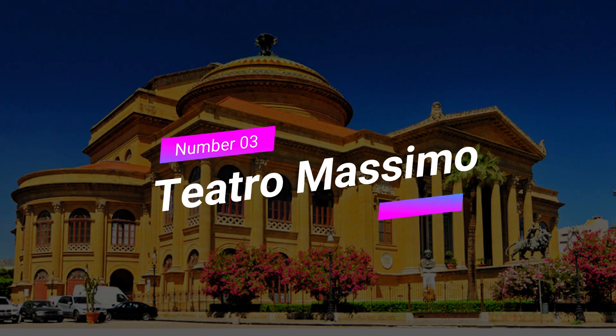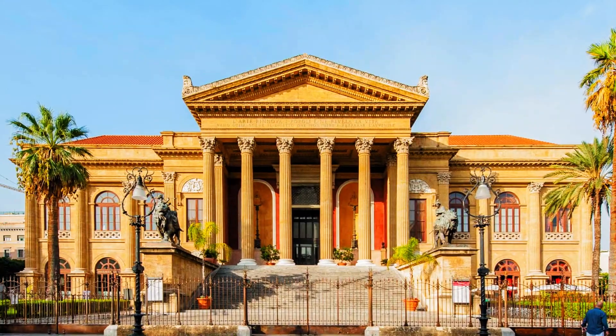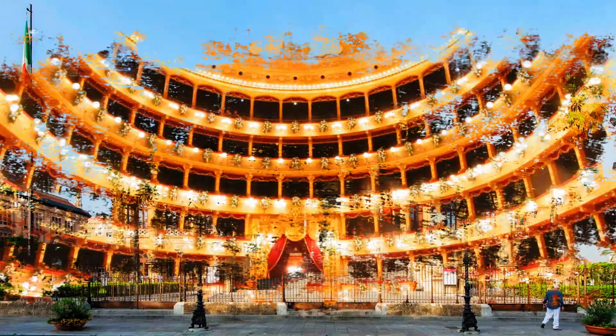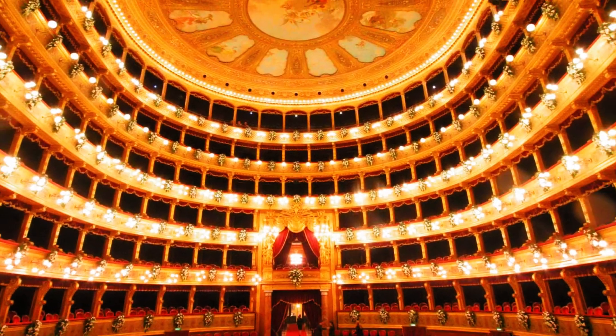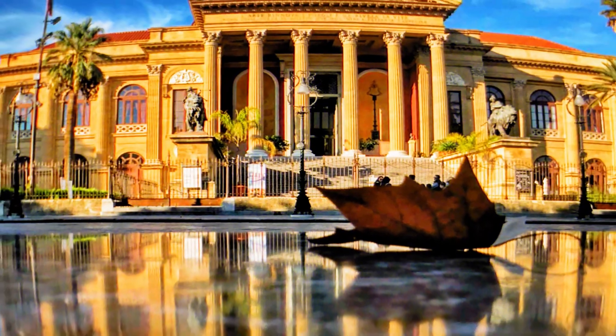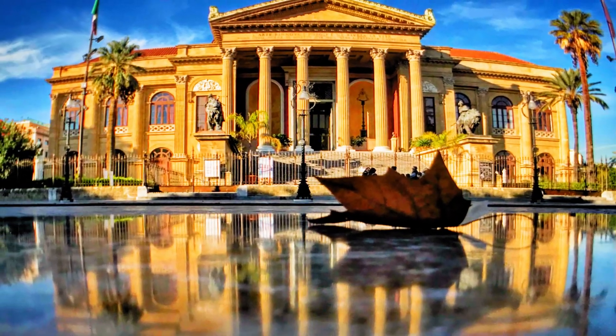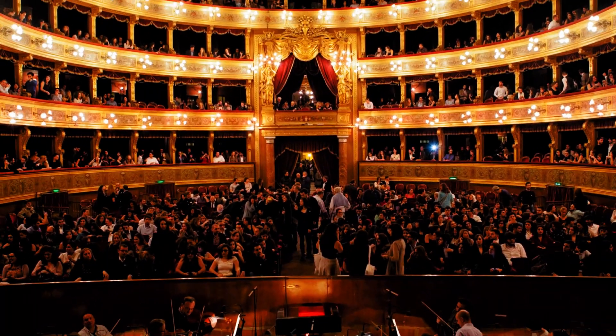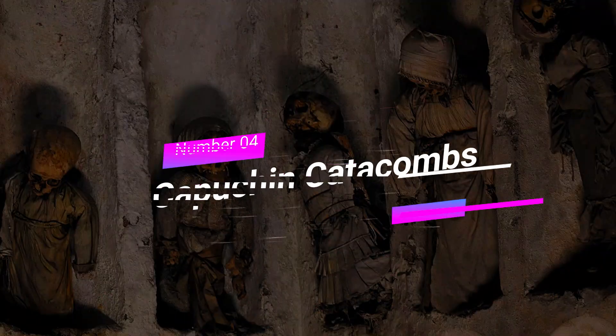Number 3: Teatro Massimo. Calling all art and culture enthusiasts — the Teatro Massimo is a must-visit. As one of the largest opera houses in Europe, it exudes grandeur and elegance. Take a guided tour to explore its lavish halls, learn about its rich history, and if you're lucky, catch a mesmerizing performance that will leave you in awe.